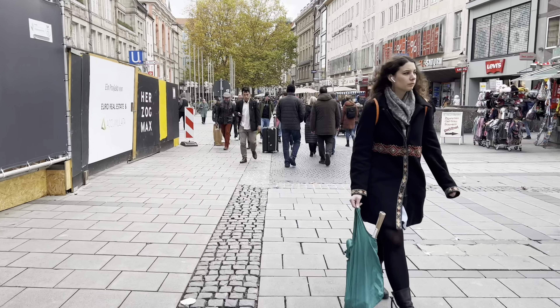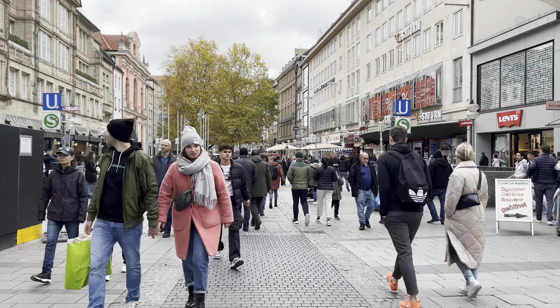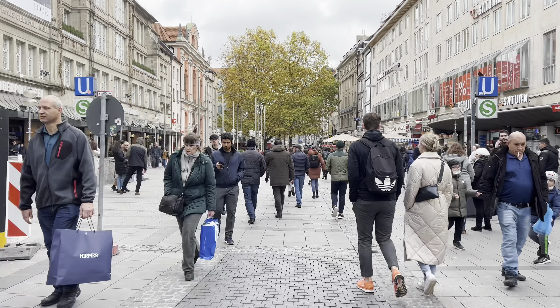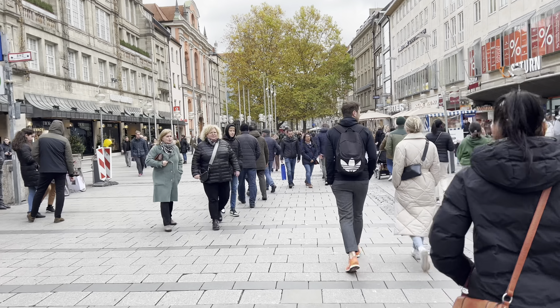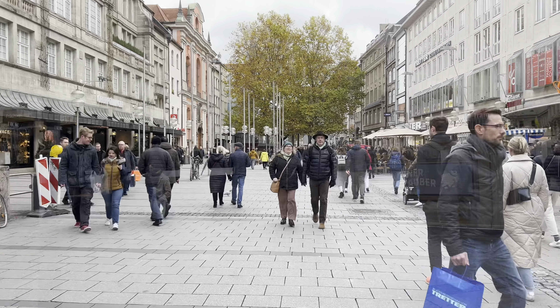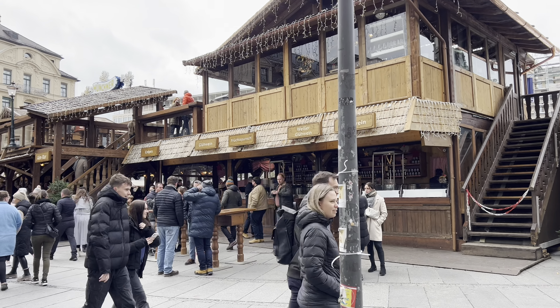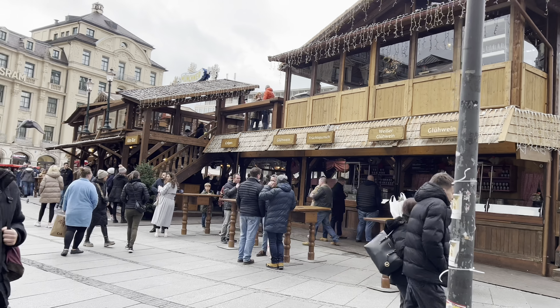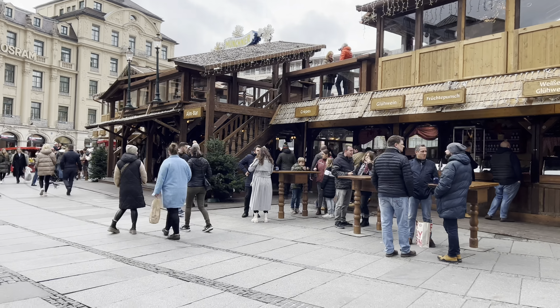The Christmas stalls were getting ready. If I had been there one or two days later I could have attended the Munich Christmas market, but I was a couple of days early. Still enjoyed it though — this seems to be a Christmas market pub where you can have beer for Christmas and chill out with your friends.